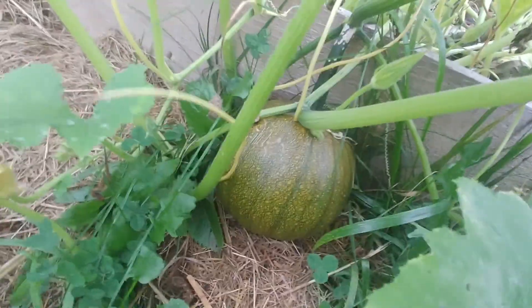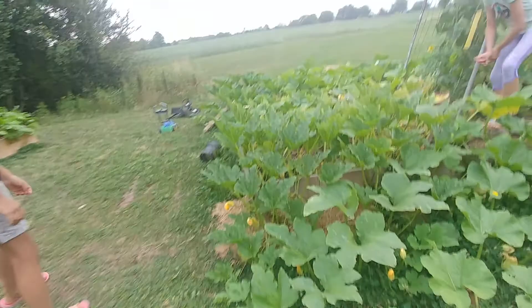We've got some pumpkins and some squash. It just crawls everywhere, just like the melon plant and the cucumber. Let's continue.